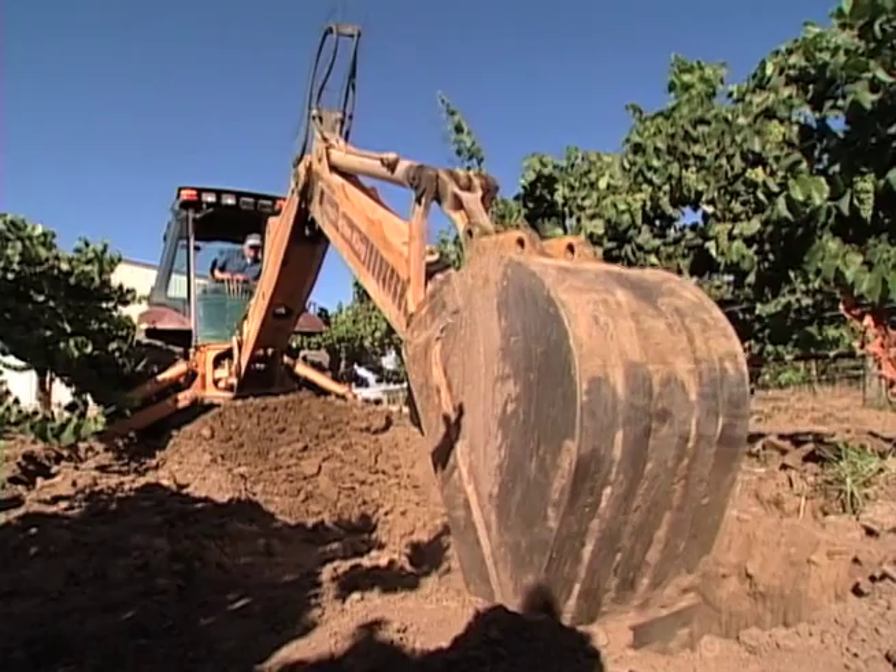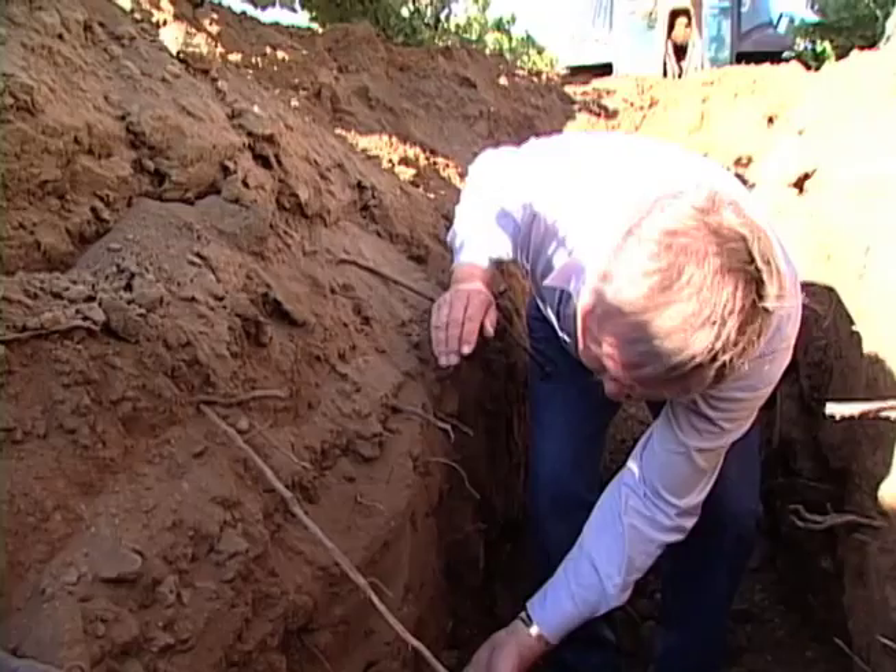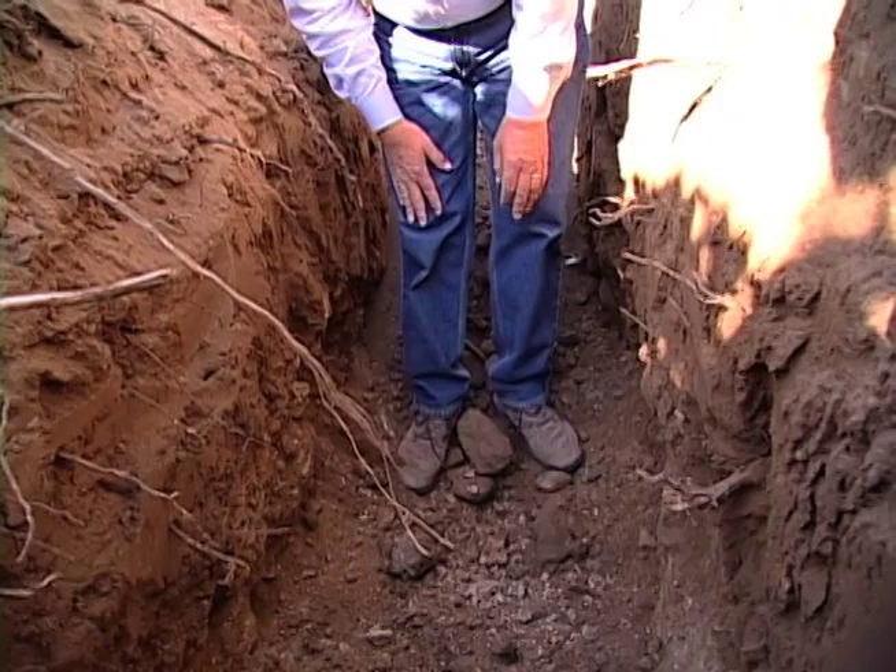Our vineyards in Monterey also have good subsoil drainage, so we can control the shoot growth. This is topsoil — from right here to here. And beneath that, it's just like a river bottom. It's just really good country for Chardonnay.